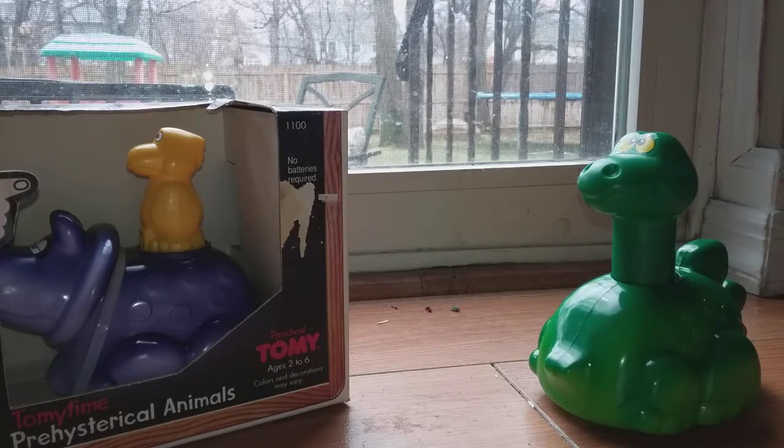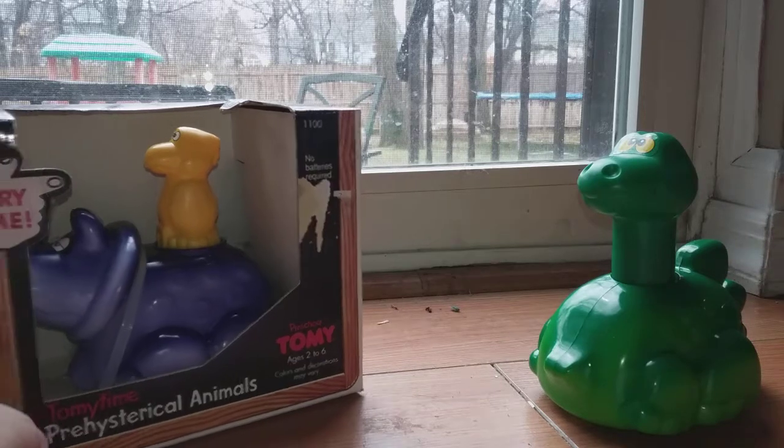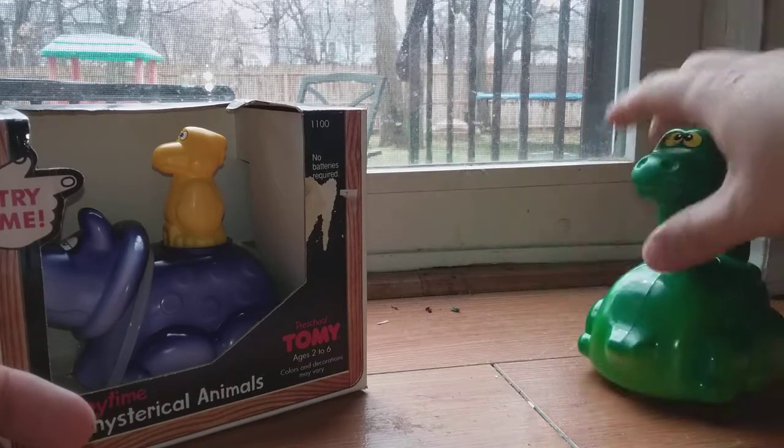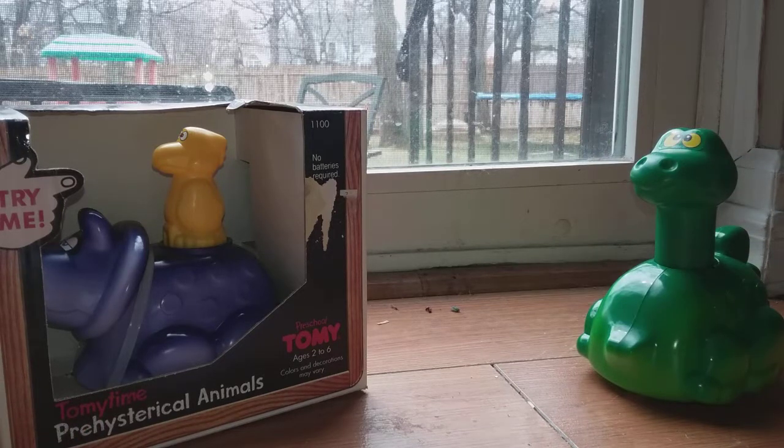Today we're just going to take a quick look at these, because me and my wife got this one for our niece. This one we got for our son because we want to give him some good quality toys, and again, Tomy makes a lot of really great things.